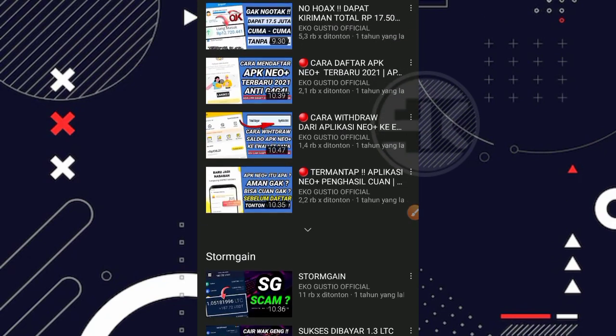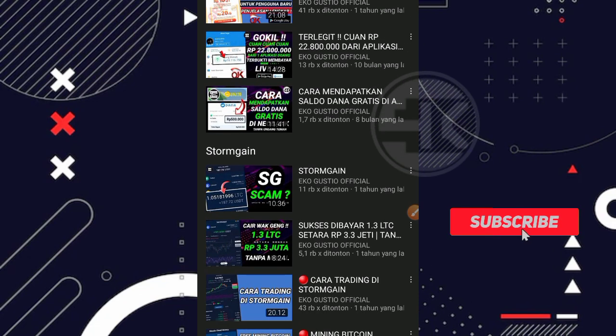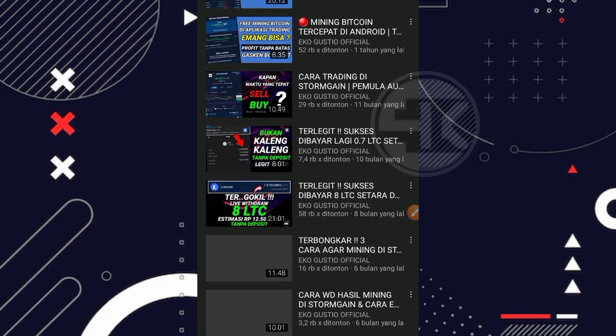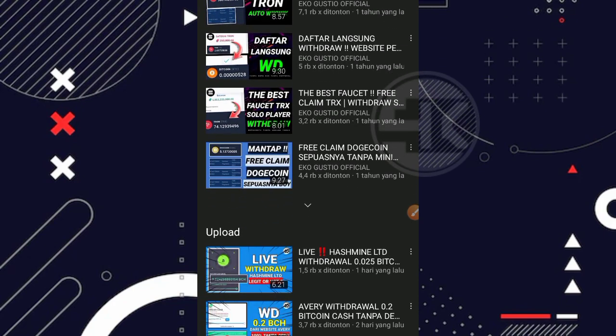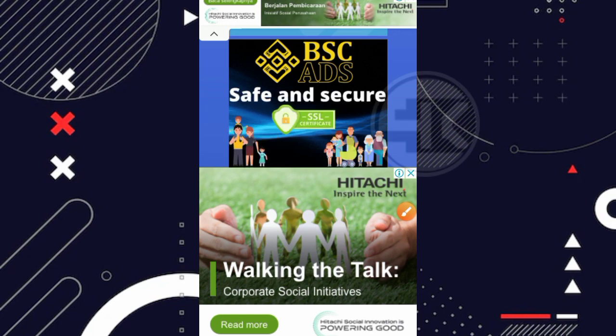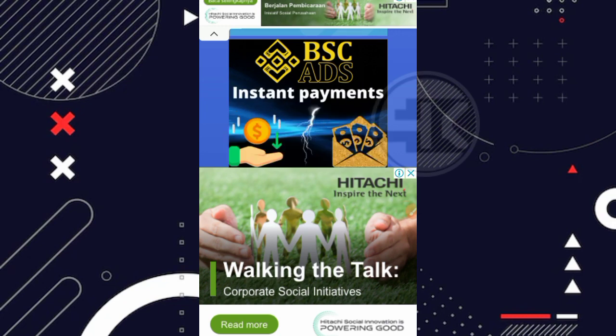Sebelum kita lanjutkan ke inti pembahasannya, jika kalian suka dengan channel ini kalian tinggal subscribe agar tidak ketinggalan video lainnya dari Eko Gusto Fisial. Disini kita langsung masuk ke dalam websitenya. Jadi nama websitenya yang ingin kita update kali ini adalah FreeCryptosaki.com.